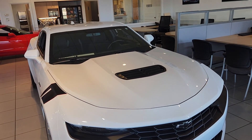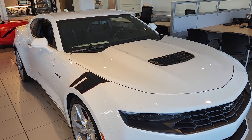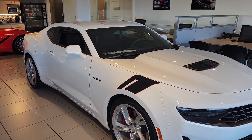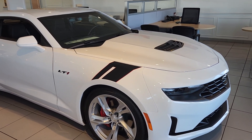Today we have a 2021 LT1 Camaro. Sale price $36,300. This one was a lease turn-in that we bought from GM Financial at auction. It's 16,706 miles. We're going to talk about a few of the key features on this vehicle.